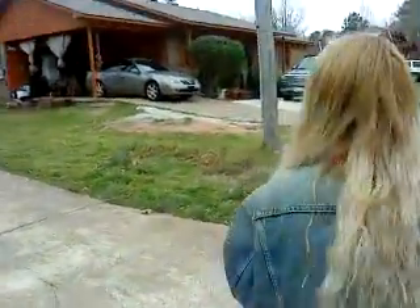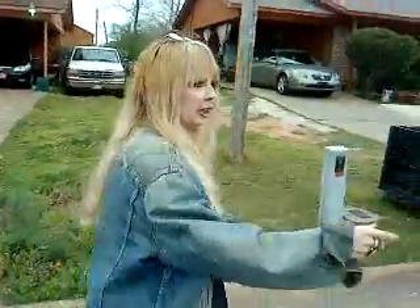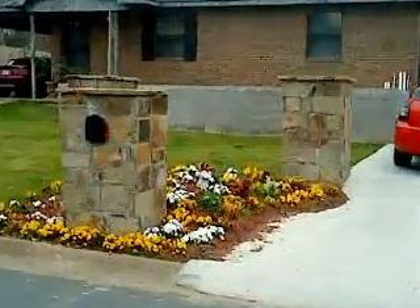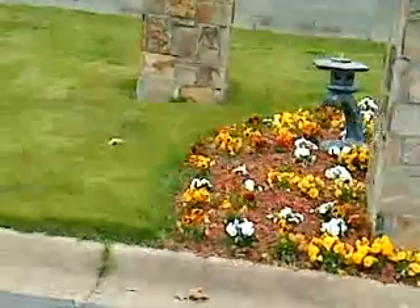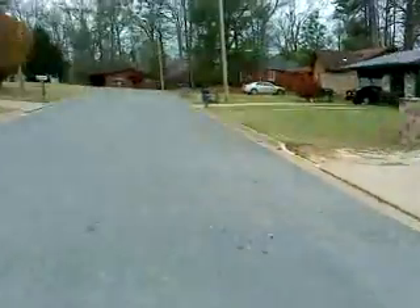I usually walk around in a circle here. This is the circle. You can see this lady here has got some gorgeous flowers. They built that — the concrete blocks and everything — they built that and fixed that themselves. I saw the work in progress. It was very neat to watch someone do something like that.